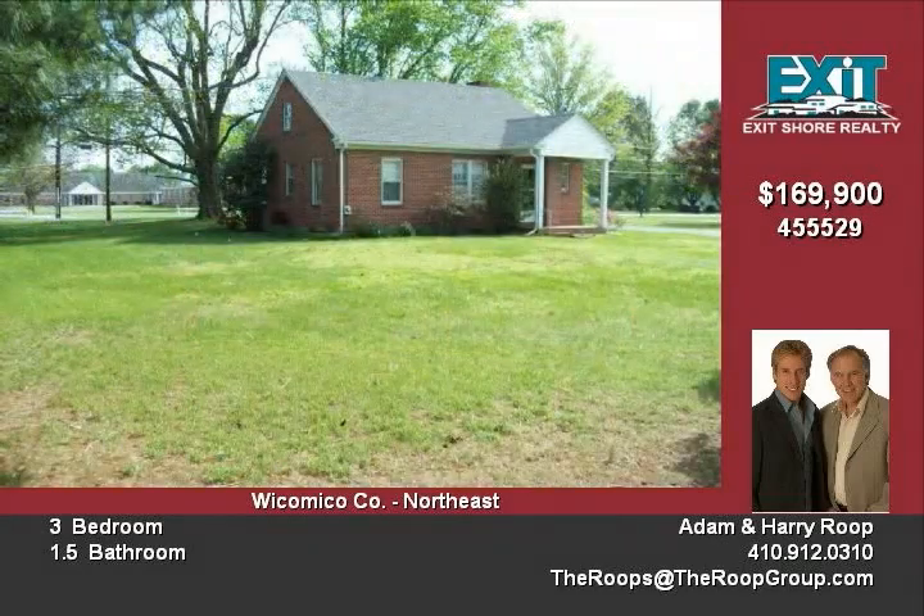A large master bedroom on the second floor that could also be converted to a rec room or playroom. This truly is a must-see property — call A Group today at 410-603...